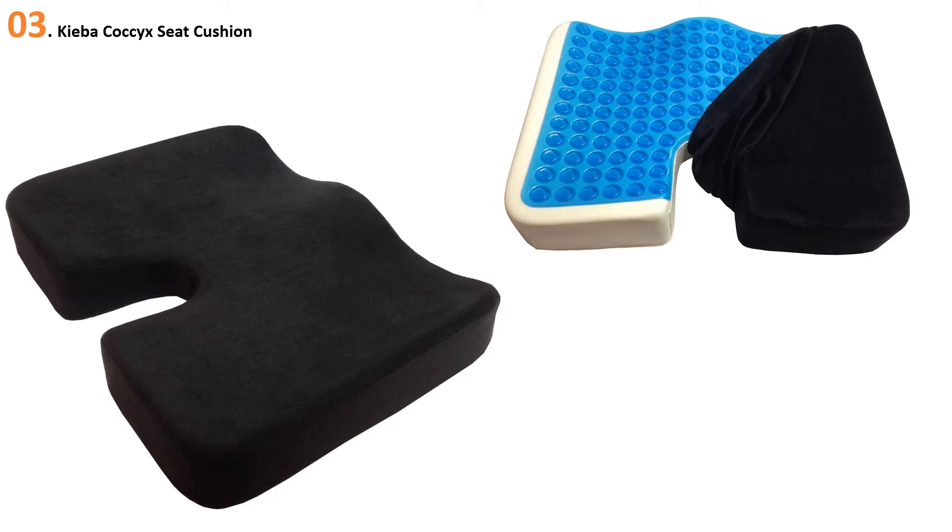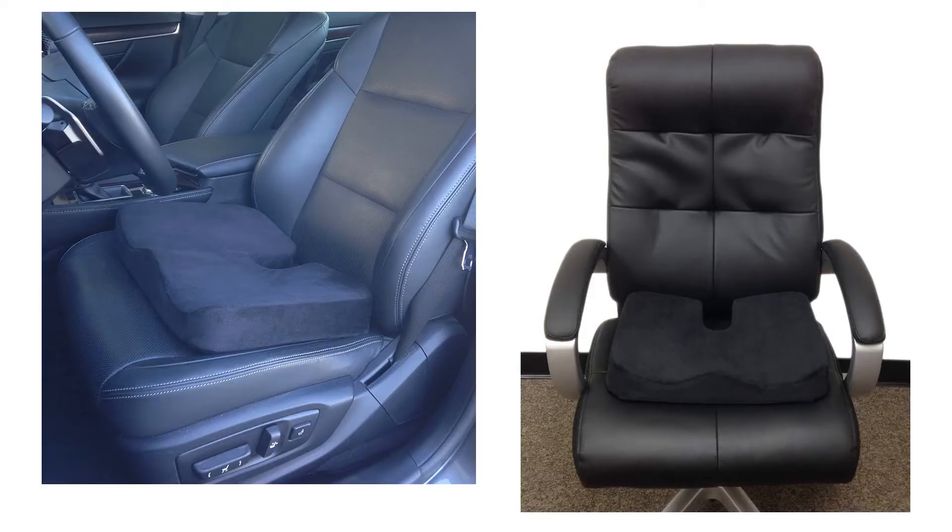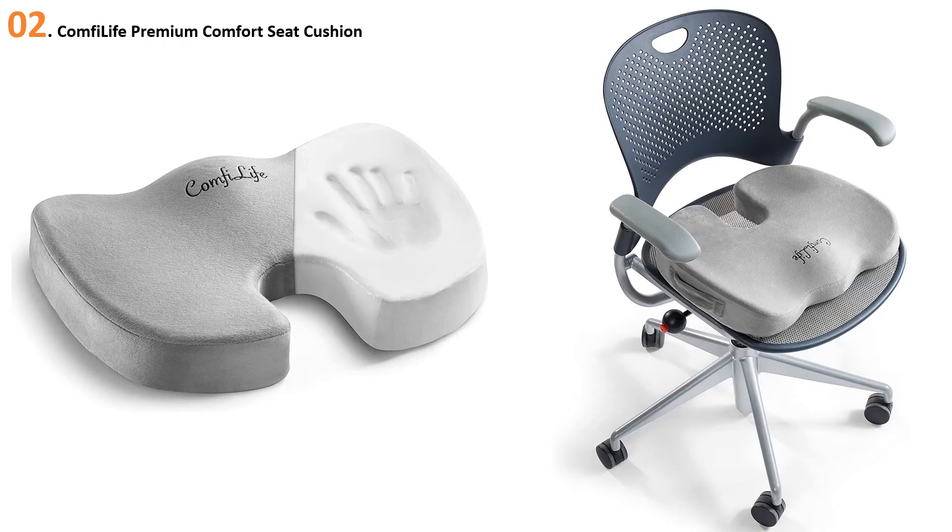Key features: maximum relief and comfort, durable 100% premium therapeutic-grade memory foam, ergonomic design that promotes good posture, spine alignment, and healthy weight distribution for hours of comfortable sitting. Use on any seat. Removable velour cover is machine washable for easy cleaning. At number two: the Comfy Life Premium Comfort Seat Cushion.